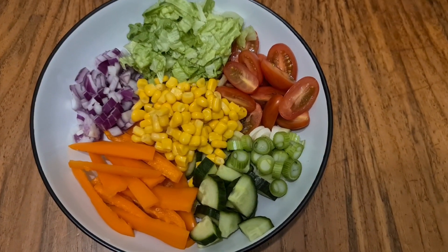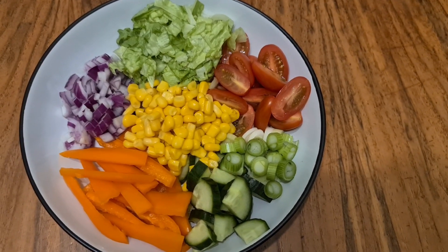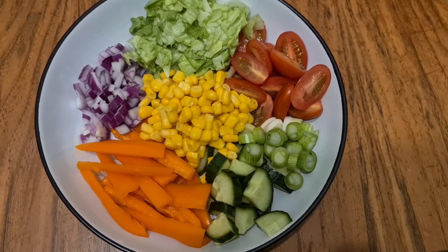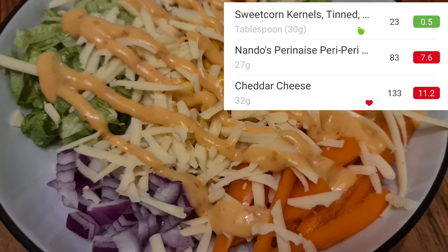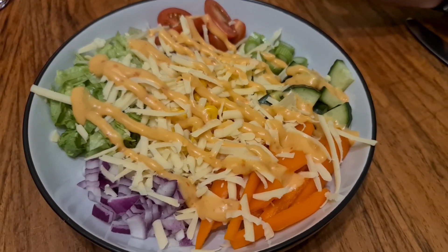Oh look how lovely and colourful that is! I'm telling everybody on my video — this is my first salad. I haven't got anything with it yet but I am going to go and get some spicy mayo and maybe some cheese because I think I fancy some cheese too. So I did opt for the peri mayo and the cheese and it was 303 calories altogether.